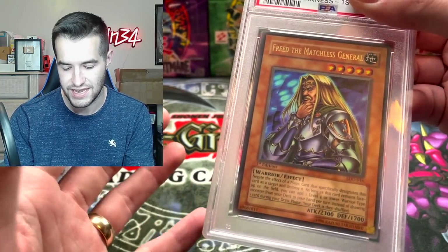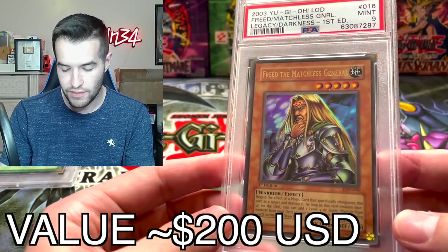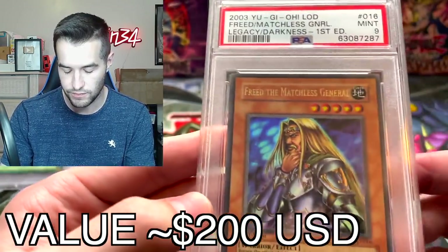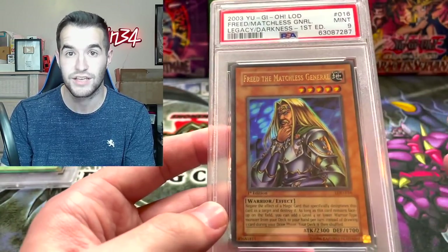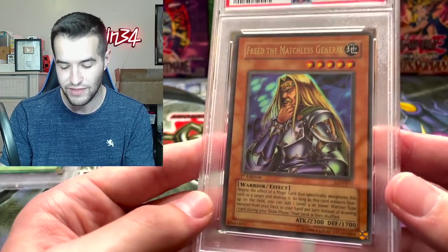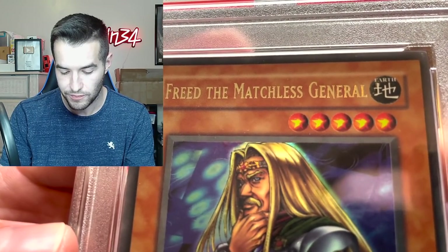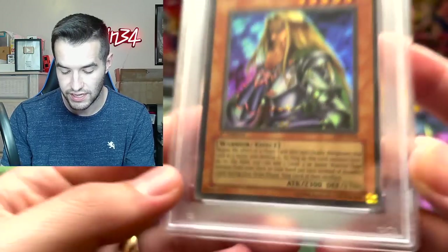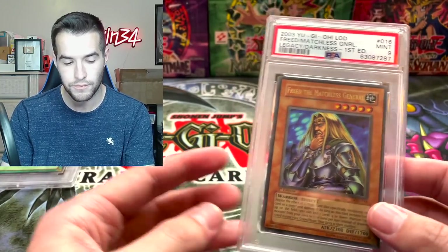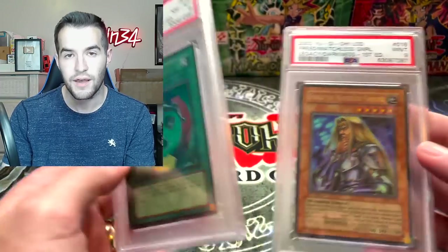I would hope that this one gets a nine because the centering is not nearly as bad on this one. Mid nine. Okay, that makes sense. This one's less off-center, so it's not going to get the eight or anything. That would have been really surprising. So we've got an eight and a nine on the Legacy of Darkness. It looks like it was almost all centering. Unfortunately, there is that dot on the back, which you never want to see. That's it for that one - let's get into the Pharaoh's Servant.